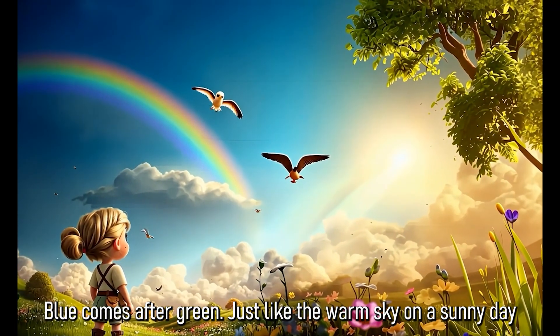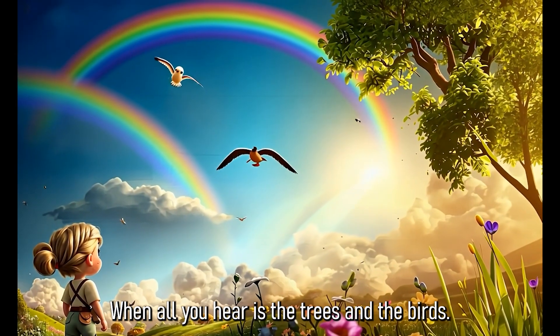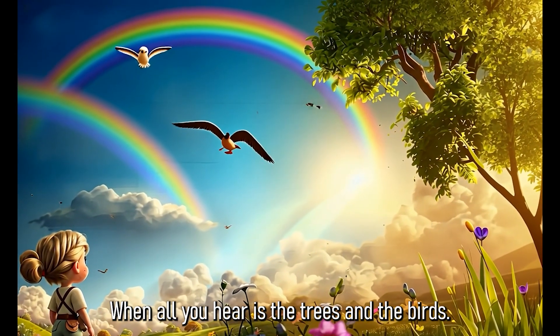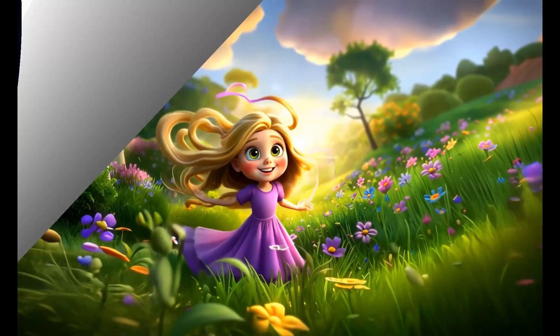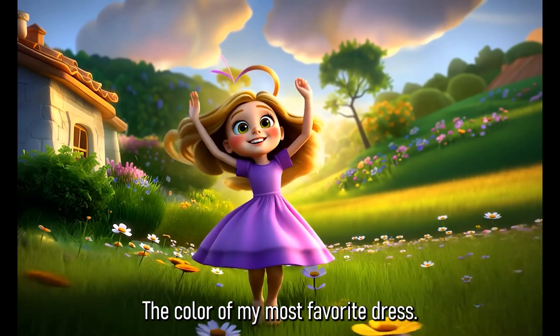Blue comes after green, just like the warm sky on a sunny day when all you hear is the trees and the birds. Indigo is a mix of blue and purple, the colour of my most favourite dress.